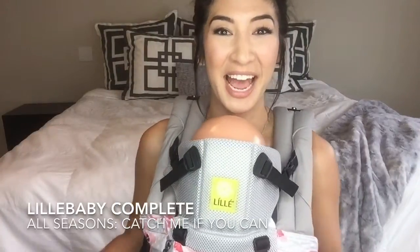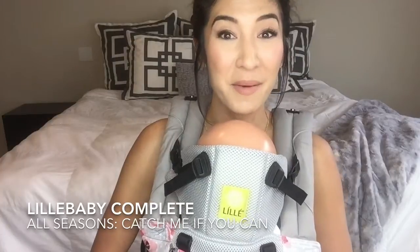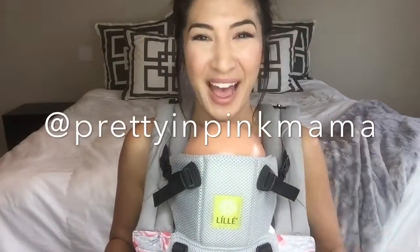Thank you so much for watching. Again, I'm Sarah, also known as Pretty in Pink Mama. Please find me on social media — I would love to see you there. Definitely get your hands on a Lilibaby Complete All-Seasons in Catch Me If You Can. This print is so beautiful and so versatile. Thanks so much, you guys. Bye!